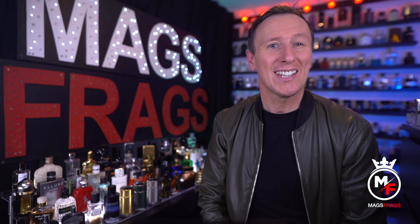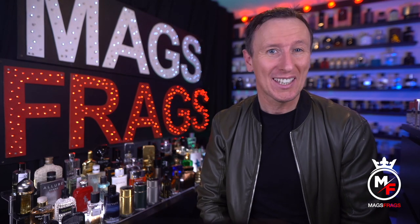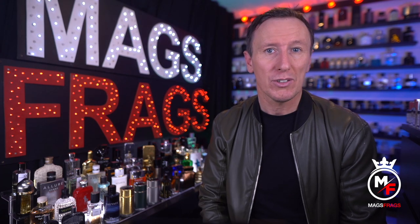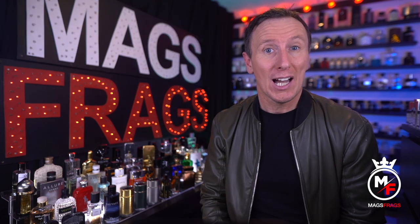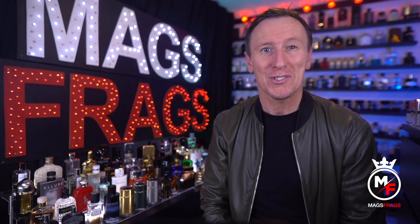It's been a while since I last created a fragrance review video, but I'm glad to say I'm back and we're kicking things straight off with my thoughts on a 13 bottle cologne fragrance haul from the Perfume Parlour. To find out which ones I would strongly recommend, keep watching this episode of Mags Frags.